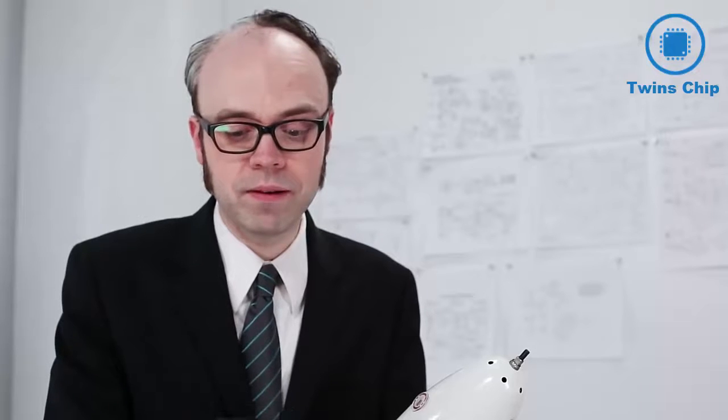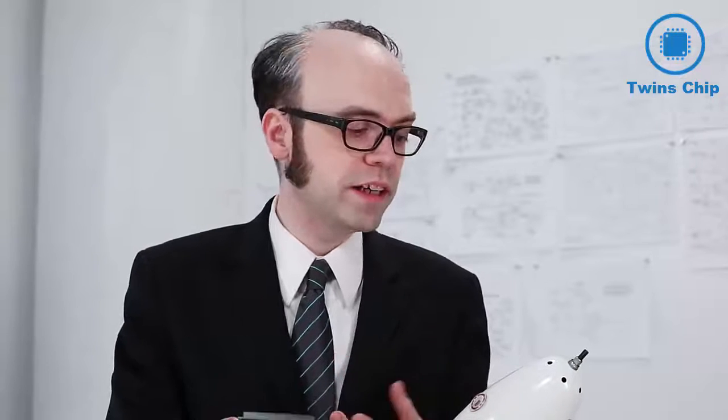I can confirm this is a lamp. That's just an example, of course. The tag could have included information about a price, or a serial number, or a secret encrypted message, which would have been pretty cool in hindsight.